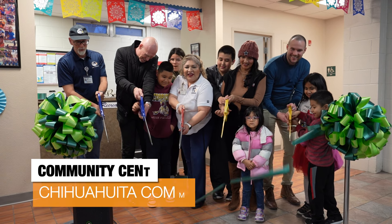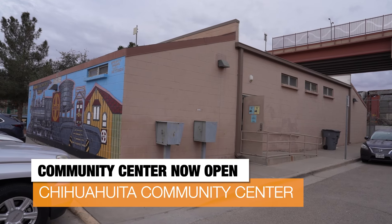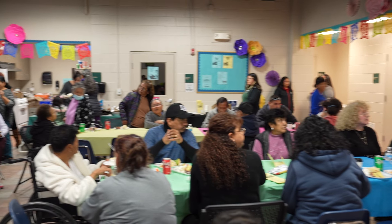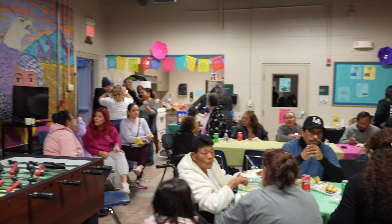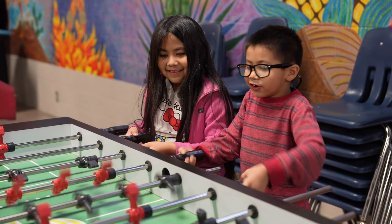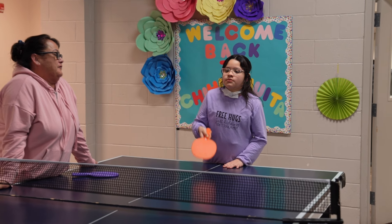A ribbon cutting officially reopened the Chihuahuita Community Center in the Chihuahuita neighborhood. Neighbors, along with City Representative Chris Canales and Parks and Recreation staff, celebrated the reopening with music, food, and games. The center closed during the COVID pandemic. Chihuahuita is a small neighborhood, but it's relatively isolated from some of the neighborhoods around it, and so it's really important that they have this center. It's not a big place, but it really is a center of the community where everybody gathers, and so it's so important that we're able to reopen this one for them.